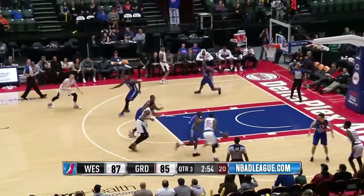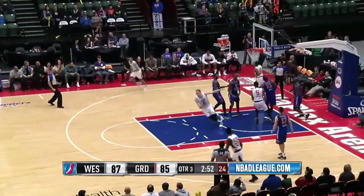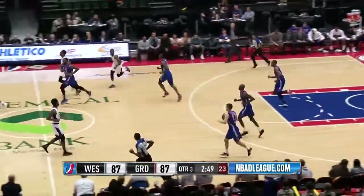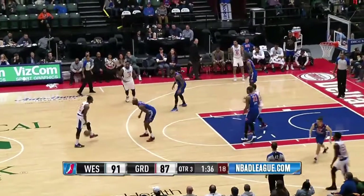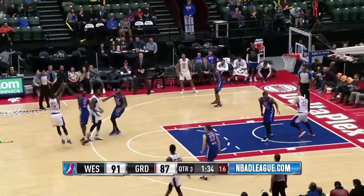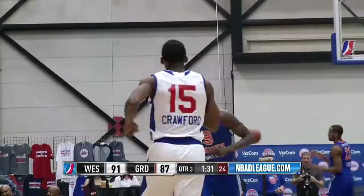Taking in some Big Ten basketball, never a bad time for that. Vaughn Wafer lays it in right side and Jordan Crawford answers with a lay-in of his own. Knight feeds Crawford at the top of the key — a little bit of space — rises and he hits.